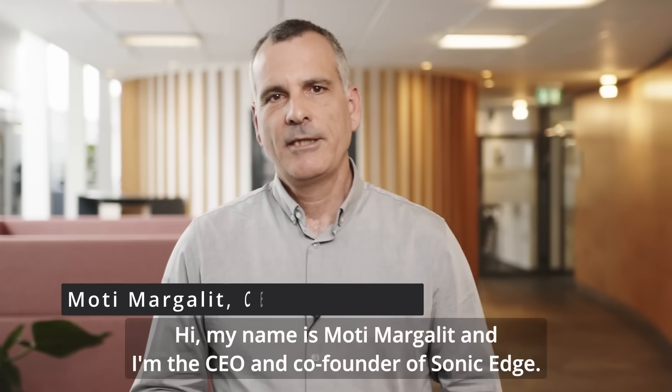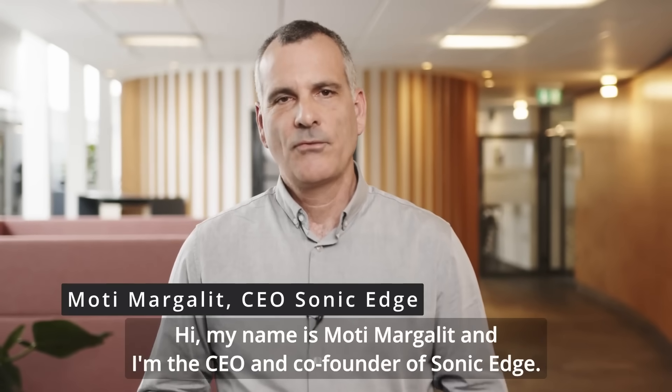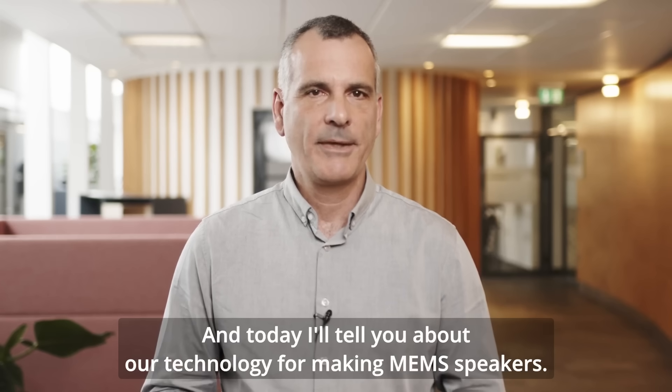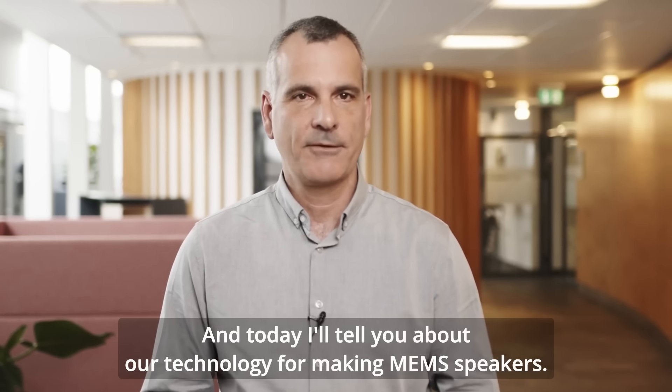Hi, my name is Monty Margallit and I'm the CEO and co-founder of Sonic Edge. Today I'll tell you about our technology for making MEMS speakers.